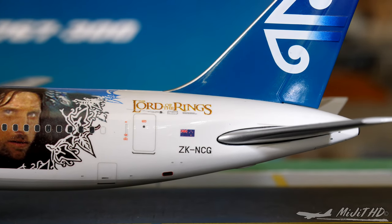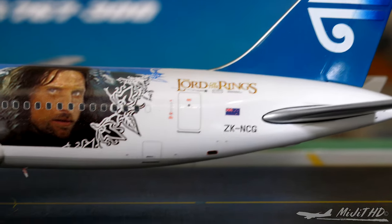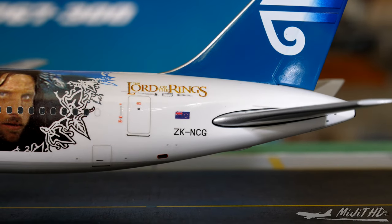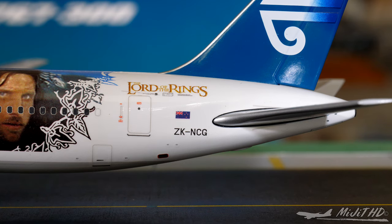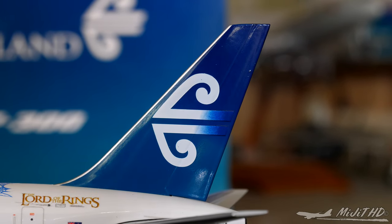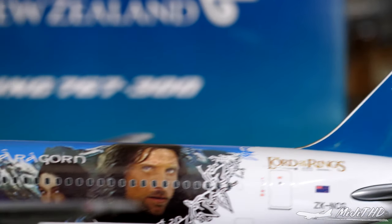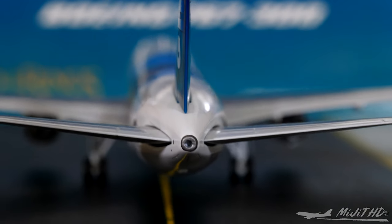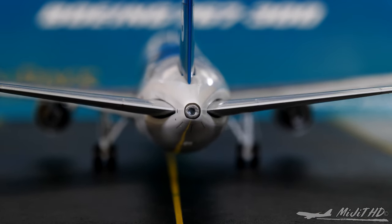We then have the Lord of the Rings logo and the associated movie companies. There's also the Air New Zealand flag, as Air New Zealand is the flag carrier for New Zealand. The registration number is ZK-NCG — Zulu Kilo November Charlie Golf — and my favorite Air New Zealand logo, the mix of blue and green with the nice koru symbol.